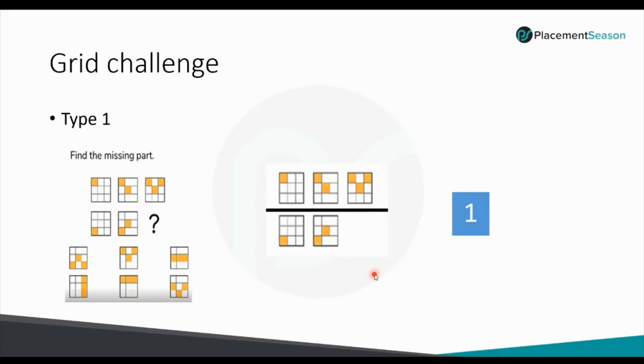Grid Challenge: let's understand it by solving a problem. We have to find the missing part. Draw a horizontal line between Row 1 and Row 2. Observing closely, Figure 4 is an exact mirror image of Figure 1; similarly, Figure 5 is an exact mirror image of Figure 2. So Figure 6 must be the exact mirror image of Figure 3. The only answer figure that is an exact mirror image of Figure 3 is answer Figure 1.